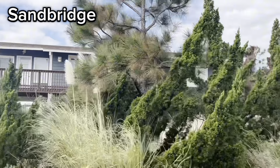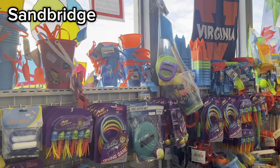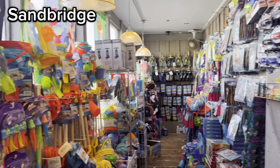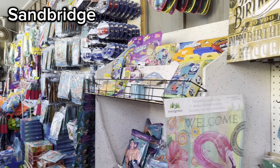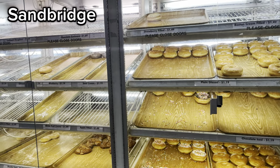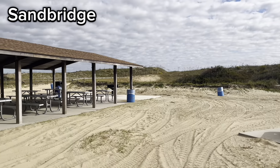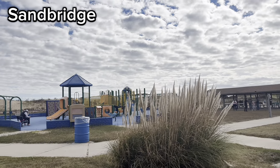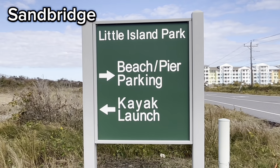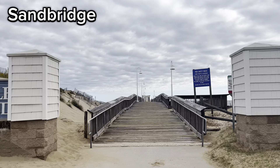Sand Bridge is zoned for Kellum High School. Sand Bridge has a corner store called the Sand Bridge Seaside Market which has groceries and everything you need for a day at the beach. One of the treats there is their fresh donuts — you need to get there early though because they sell out pretty quickly. There's a city park called Little Island Park which has a playground and picnic tables, a canoe and kayak launch, and one of the big draws is the Little Island Fishing Pier.